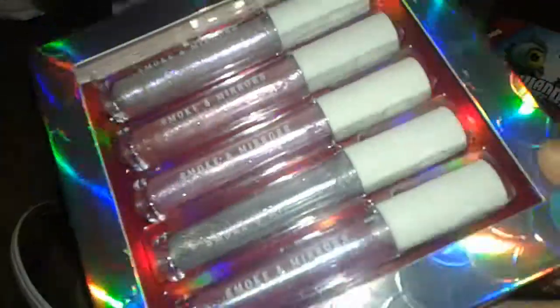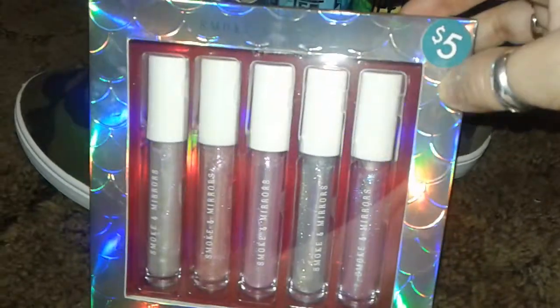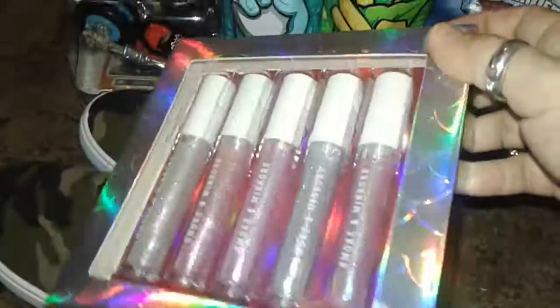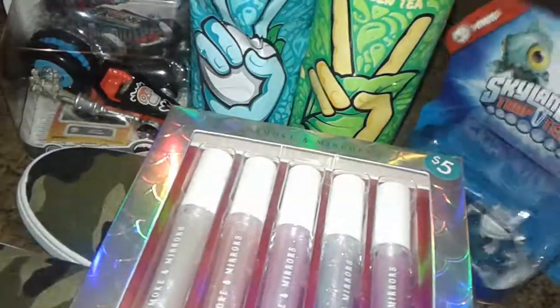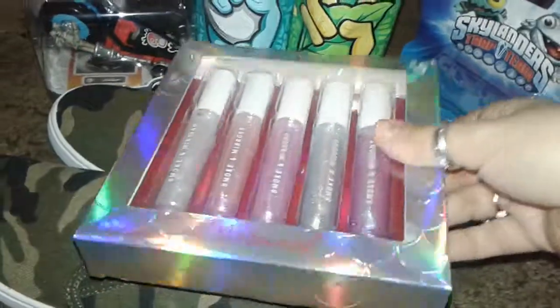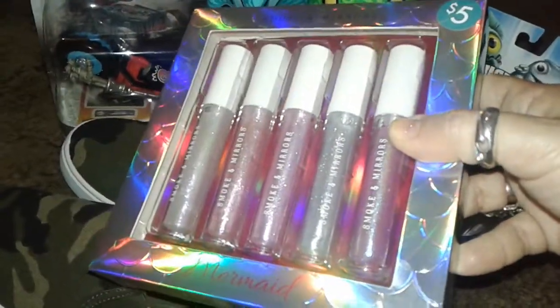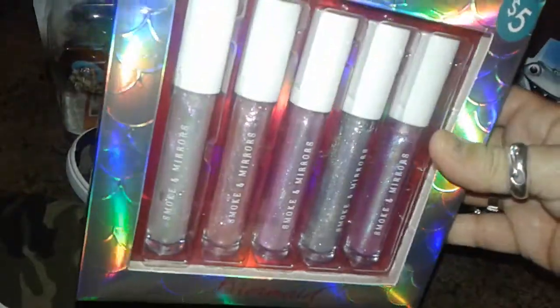This is a really good deal for five bucks — I was surprised to see this. They also have a rainbow highlighter that looks like stripes of rainbow colors, but I wasn't crazy about it, so I just grabbed the lip gloss. That's my little tiny Five and Below haul — thanks for watching! If you like unicorn holographic things, check out Five and Below. This is a really cool deal for the price.